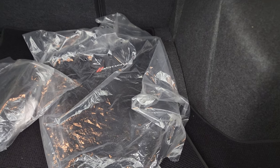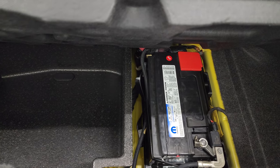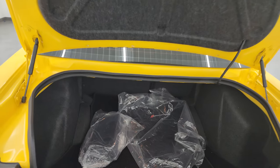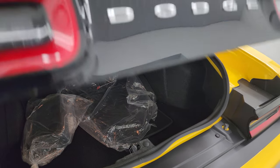In the trunk we have the factory carpet floor mats, a really nice carpet floor mat back here as well. You get the tire inflator kit, and this is where your battery is — very nice and clean back there. The shocks are doing a nice job holding that trunk lid up and everything is just super clean on this car.